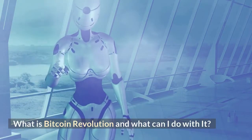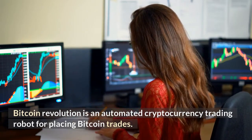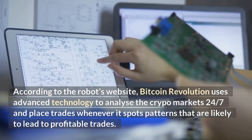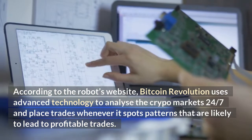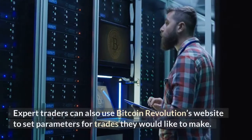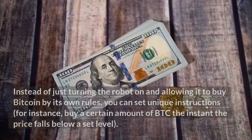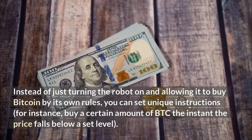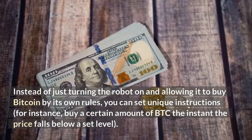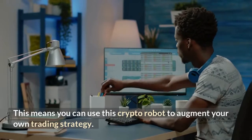Bitcoin Revolution is an automated cryptocurrency trading robot for placing Bitcoin trades. According to the robot's website, Bitcoin Revolution uses advanced technology to analyze the crypto markets 24/7 and place trades whenever it spots patterns that are likely to lead to profitable trades. Expert traders can also use Bitcoin Revolution's website to set parameters for trades they would like to make. Instead of just turning the robot on and allowing it to buy Bitcoin by its own rules, you can set unique instructions — for instance, buy a certain amount of BTC the instant the price falls below a set level. This means you can use this crypto robot to augment your own trading strategy.